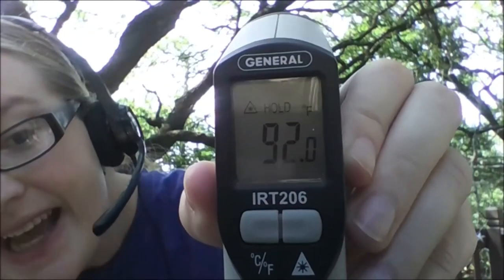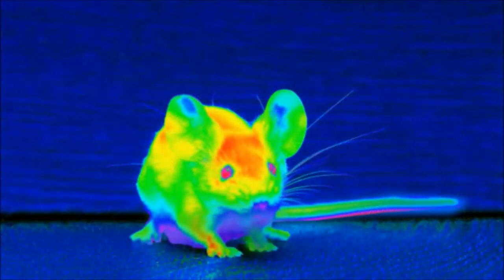Do you think that the temperature of your skin is going to be about the same as the desk, or do you think it's going to be warmer? I'm going to point this at my wrist here and we're going to see. This says that my wrist is 92 degrees Fahrenheit — that's almost 10 degrees warmer than the desk. So my body is giving off all this heat unlike the desk. Snakes can see that heat coming off our bodies.